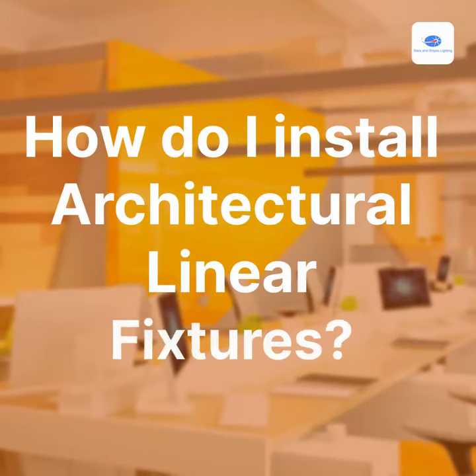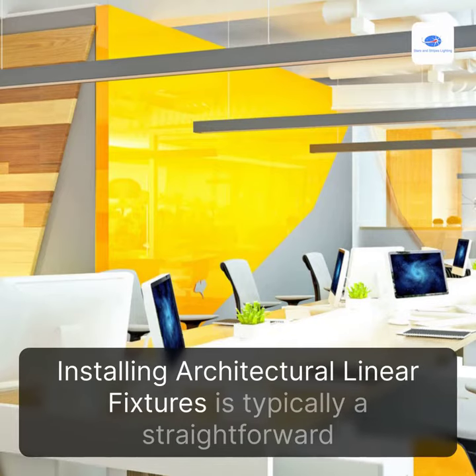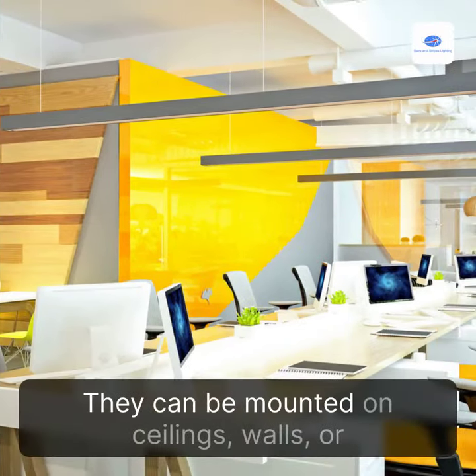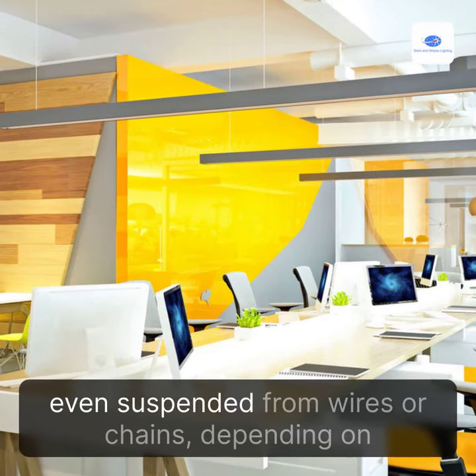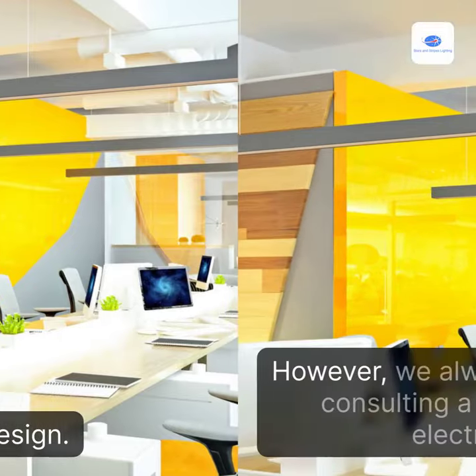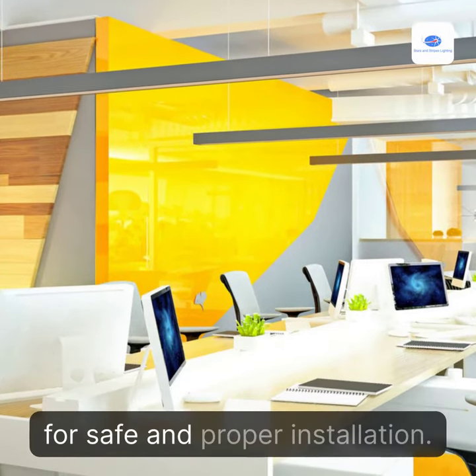How Do I Install Architectural Linear Fixtures? Installing architectural linear fixtures is typically a straightforward process. They can be mounted on ceilings, walls, or even suspended from wires or chains, depending on the design. However, we always recommend consulting a professional electrician for safe and proper installation.